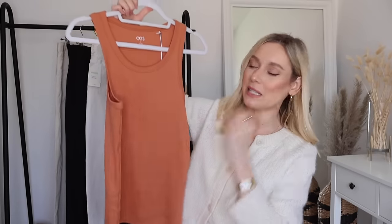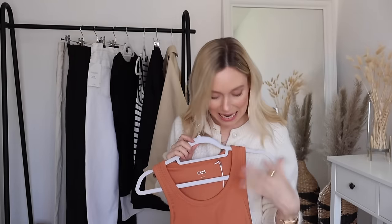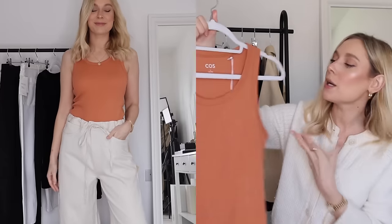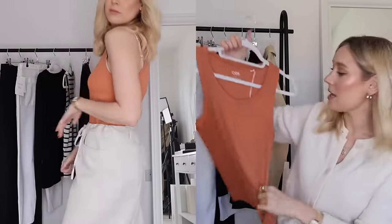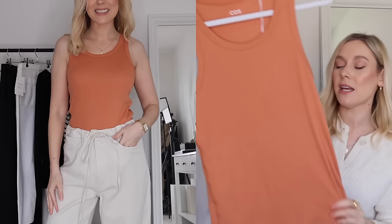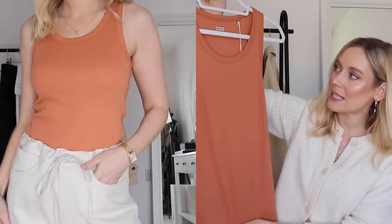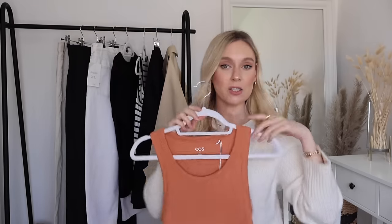Another basic I picked up is this really beautiful top in a terracotta colour — like a burnt orange — and it is really really beautiful. It's pretty much the same top as the striped one. I went for a small and it fits really nicely, with that added little bit of stretch from the elastane. I just really loved the colour and thought you would probably like it too.